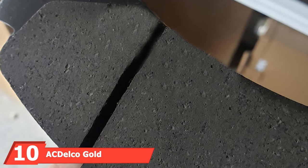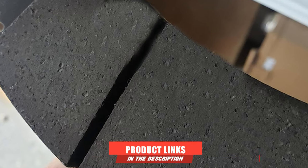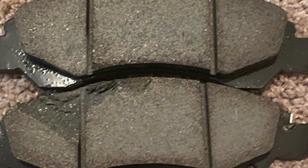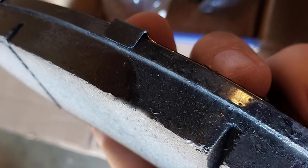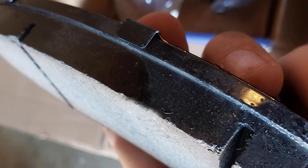Finally, the number ten position is dominated by the ACDelco Gold 17-367 Ceramic Front Disc Brake Pad Set — an upgraded model from the previous version. The features remain largely the same with a bit more durability. This is also a versatile brake pad that can be installed on most vehicles, offering premium quality and simplicity of installation as its two most powerful features.